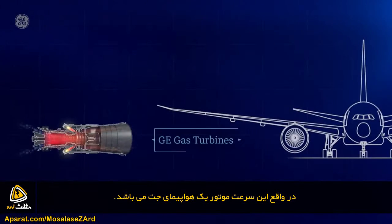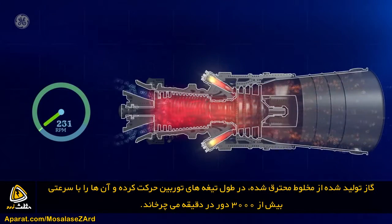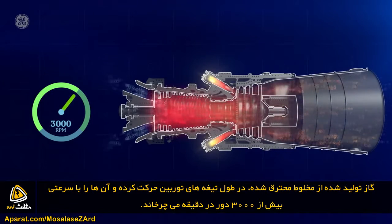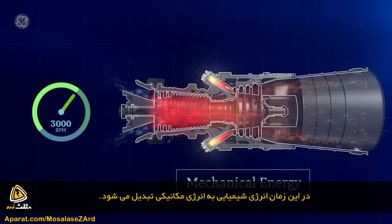Actually, it's exactly like the turbine engines on jet airplanes. The hot gas created from the ignited mixture moves through the turbine blades, forcing them to spin at more than 3,000 RPMs. Chemical energy has now been converted into mechanical energy.